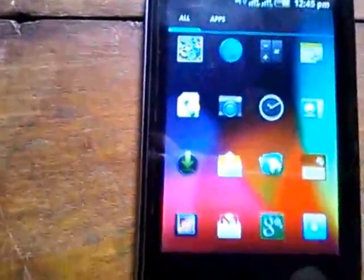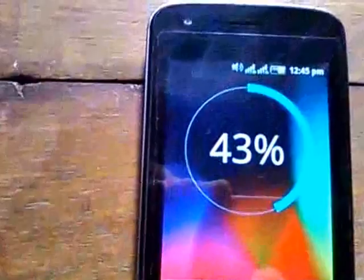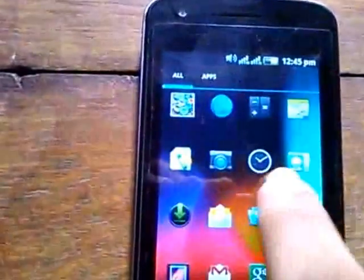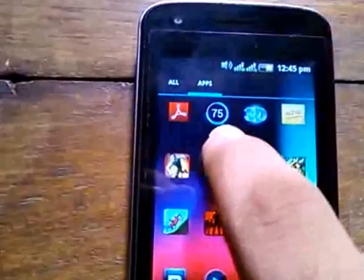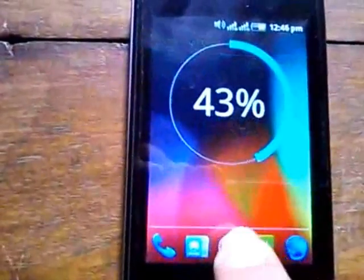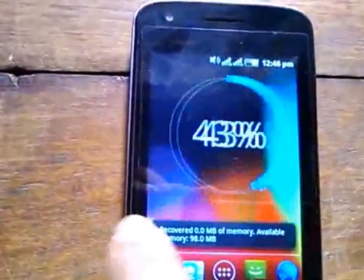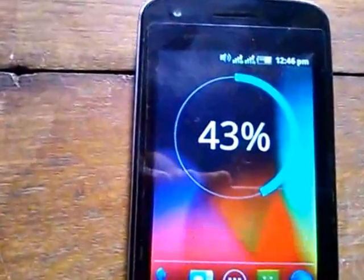I will give the links in the description for this battery widget — it's called Battery Widget Reborn, it's available in the Play Store, so download it from there. Chainfire 3D is also available in the app store.